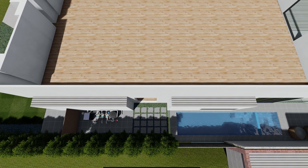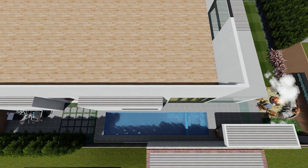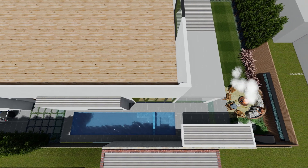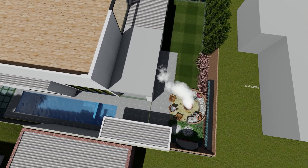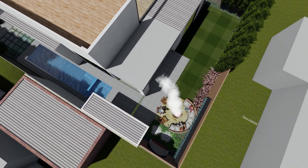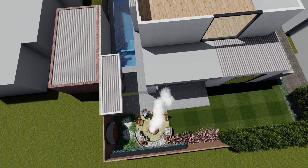There are some steppers going through a small garden bed space in front of that study window there, and then there's the pool and the spa. You can see there's that little cantilevered shade structure that comes out over the barbecue and over a little bit of seating space inside the pool fence area.